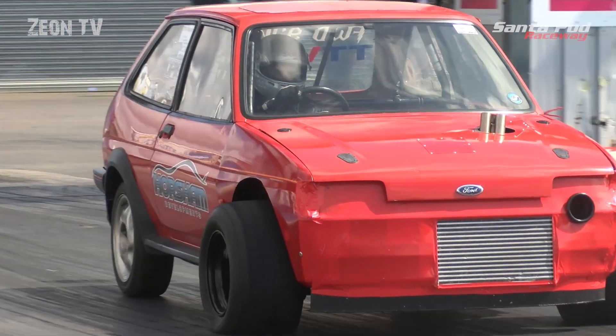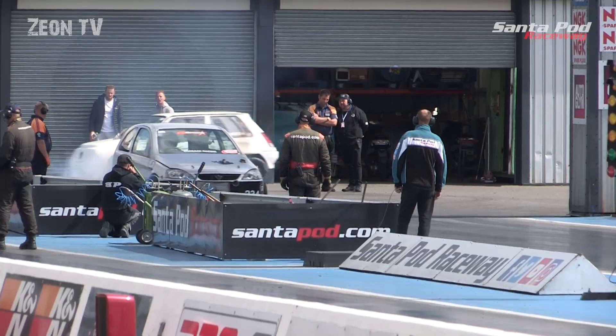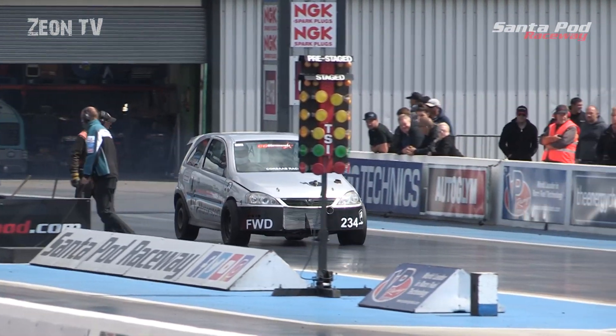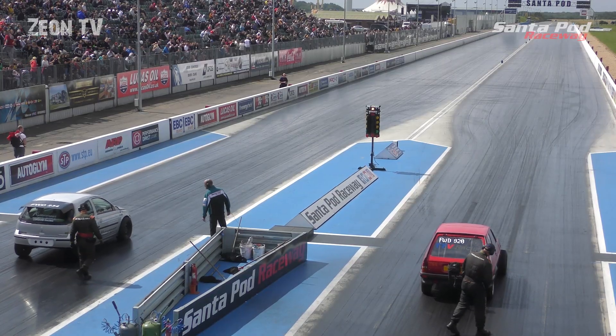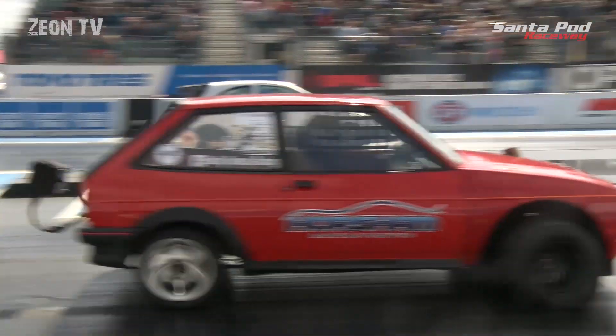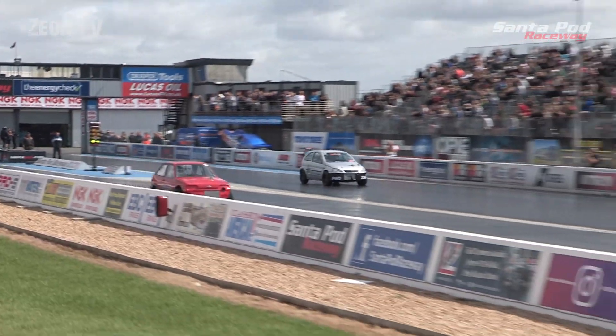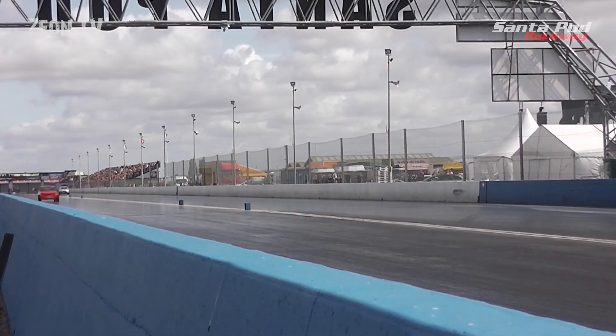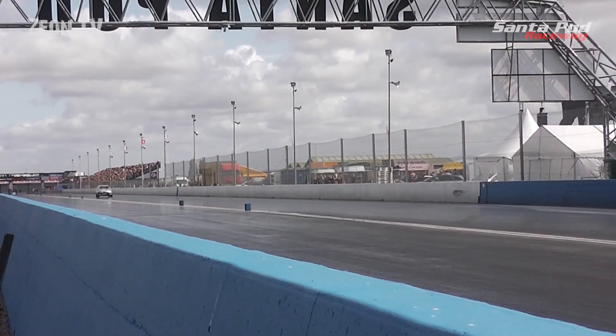A race next — number one qualifier Phil Reeves against Josh Holmes. Phil should have it in the bag but this is racing and it only takes one mistake. Phil seems to have it covered right from the start, taking the win with a strong 9.68 at 153 mph.